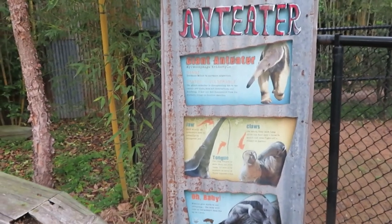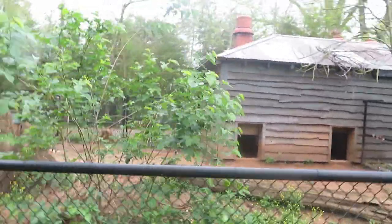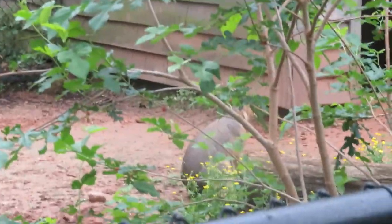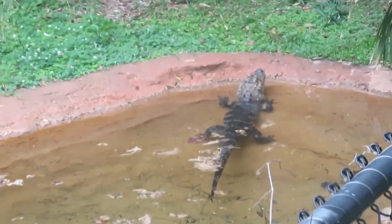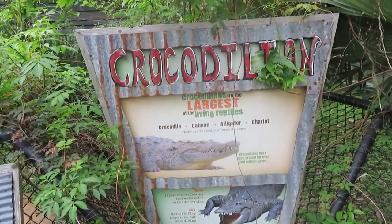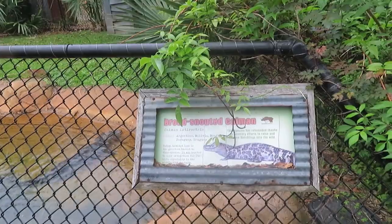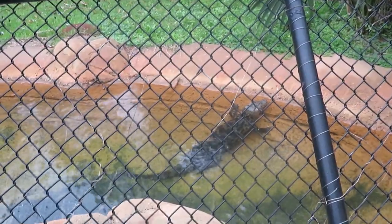We've got a giant anteater and a Patagonian cavy. This is the anteater's habitat and I'm assuming he's inside. I do see one Patagonian cavy in here. We've got a Chinese alligator—that's the alligator right there. We've got a much better view from here. We've got the crocodilian habitat with information about the crocodilians, and a broad-nosed caiman—here's the caiman hanging out in the water right there.